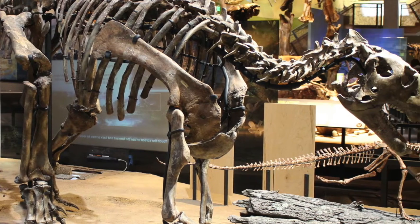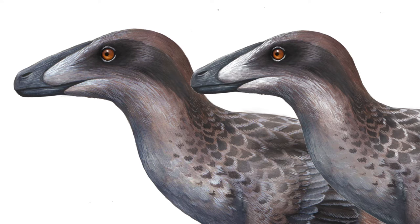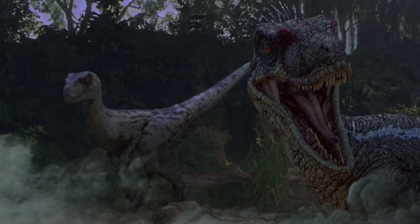No problem. You brought some friends and are going to take it on as a pack. We all know this is how raptors work, right? We've seen the pictures, the dioramas, the shows and movies. Raptors hunt in packs, right? Well, what's the evidence?